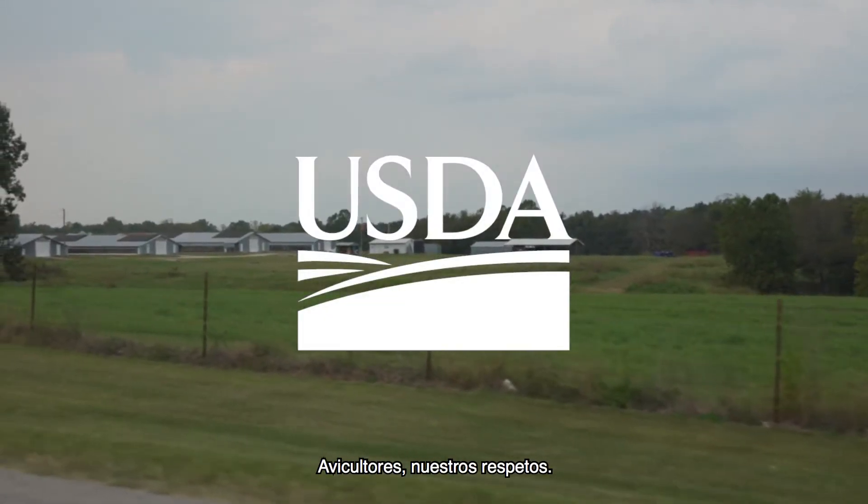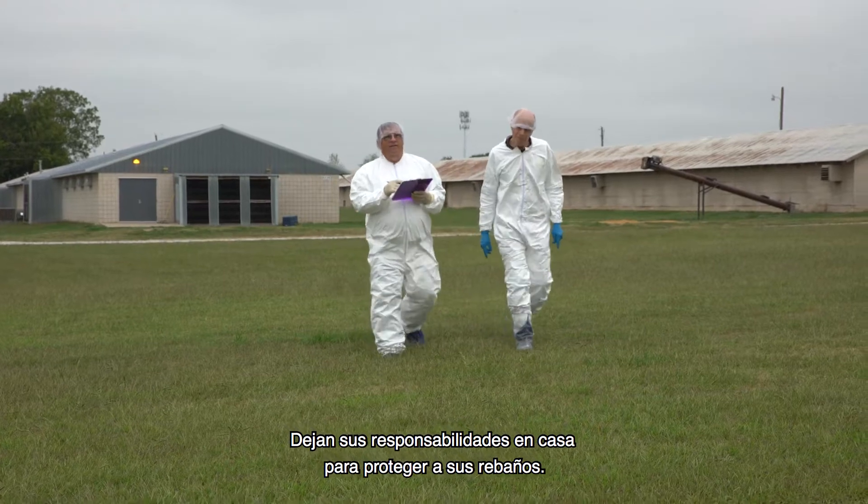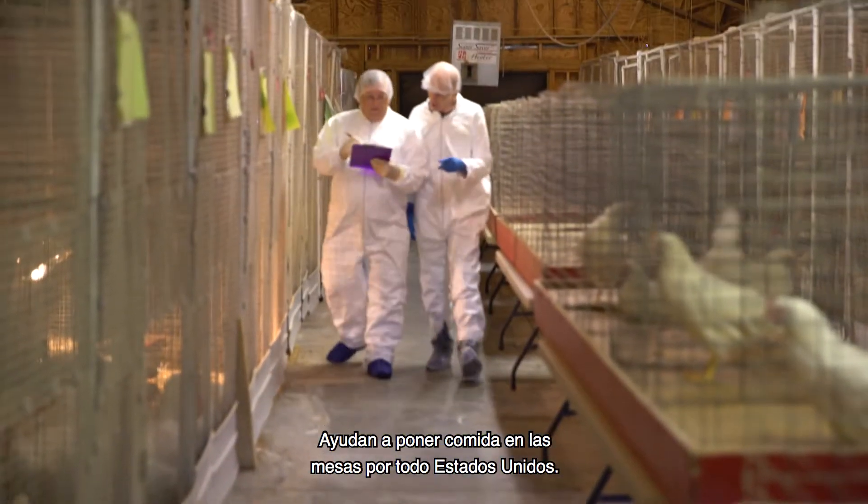Poultry farmers, we salute you. You've got a tough job and you do it with pride. You leave your at-home responsibilities to protect a different flock. You are helping put food on tables across America.